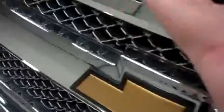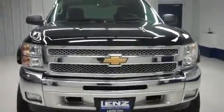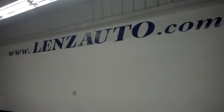Now taking a look underneath the hood, you have the 5.3 liter Vortec motor. For more pictures of this 2012 Chevy or any other truck in our inventory of over 500, visit us online at www.lenzauto.com.